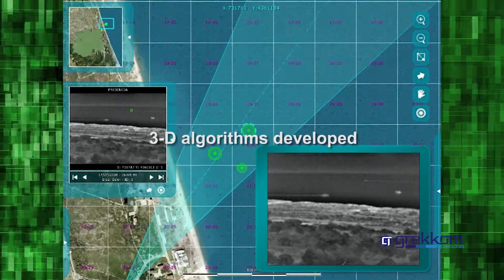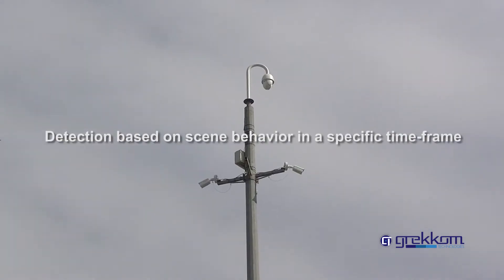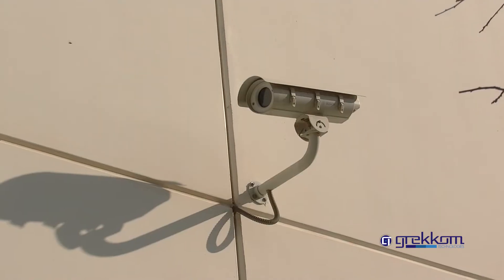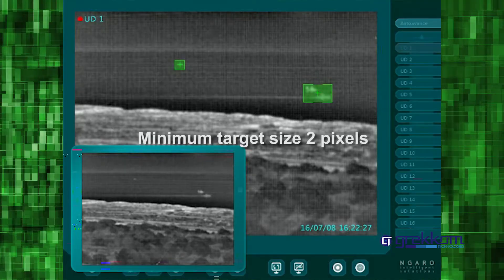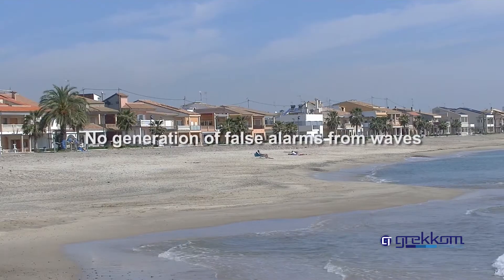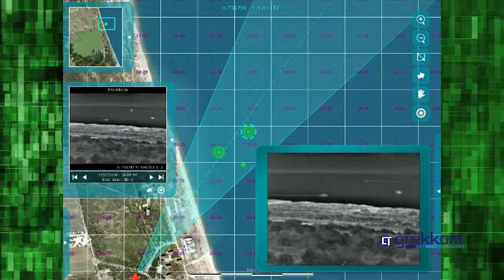Among Coast Guard's key advantages are 3D algorithms developed specifically for thermal cameras; detection based not on radiation levels but on scene behavior in a specific time frame; the widest detection range on the market with a minimum target size of 2 pixels; the lowest false alarm rate on the market, from 2 to 5 percent, with no false alarms generated from waves; and multiple detection profiles working simultaneously in real-time.